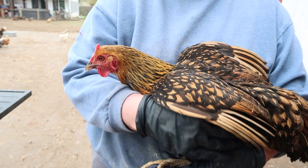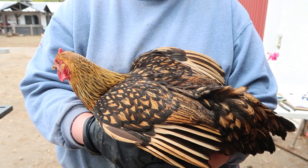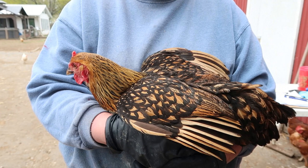You saw the Silver Lace — this is the Gold Lace Wyandotte, and there's also a Red Lace Blue version. They're all in the same category, just different colors. Very flighty and not too many eggs — medium size.